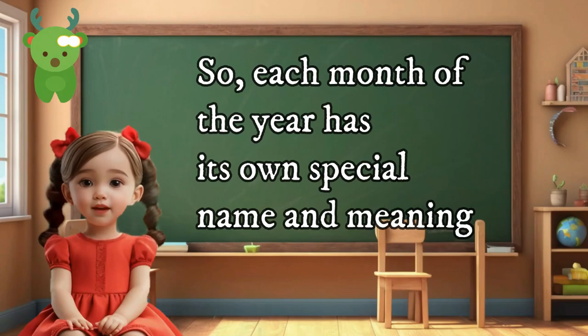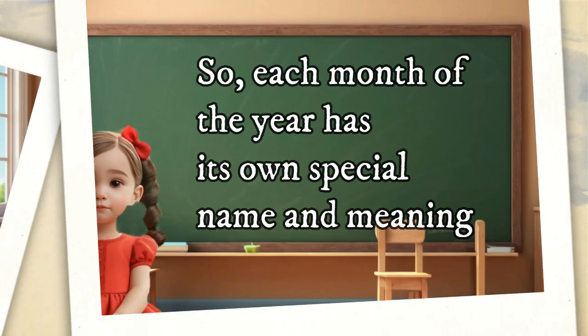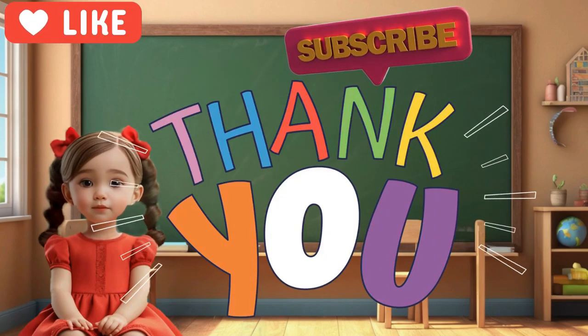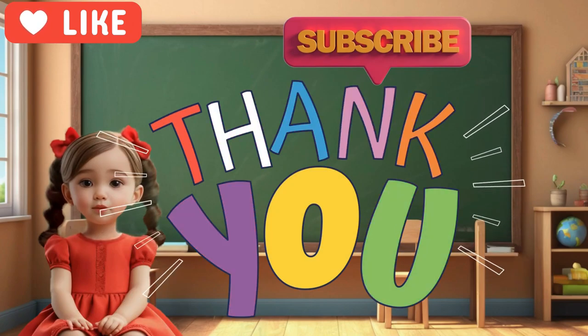So each month of the year has its own special name and meaning. And for kids, each month brings new adventures and opportunities to learn and grow. Please like and subscribe for more educational content.